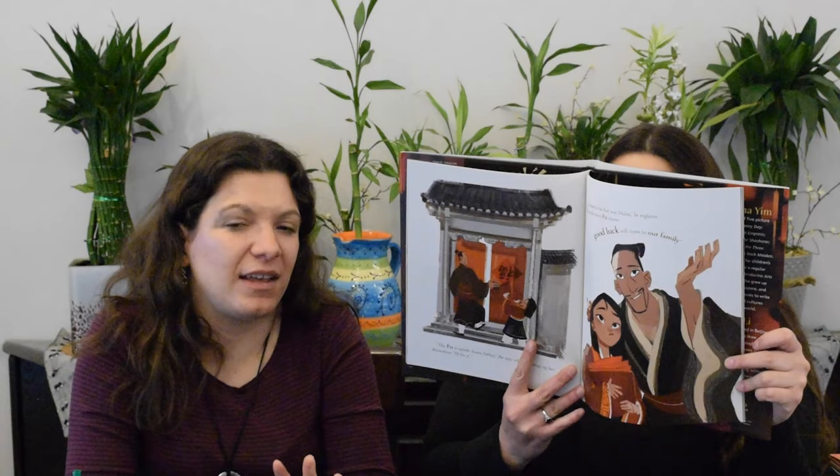Mulan's Lunar New Year by Natasha Yim, illustrated by Sophie Lee. This covers Mulan, fairly true to the story, but it's also fun because it covers the tradition during the Lunar New Year — and there's glitter on the cover! Perfect for anyone who loves Mulan or who is interested in learning about Chinese New Year.